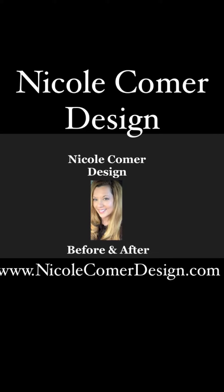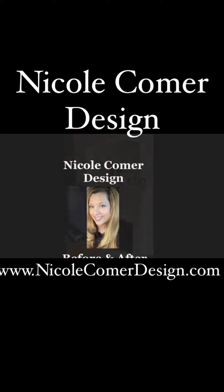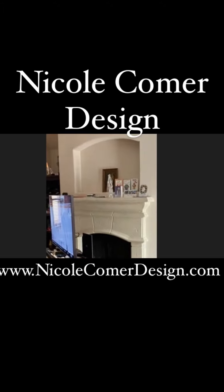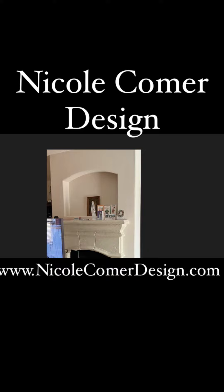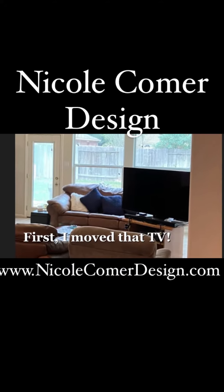At Nicole Comer Design, I love a before and after. I have this bachelor client with a beautiful home, but he loves his TV and he put it right in front of this gorgeous mantle and fireplace. So I wanted to come up with a solution that could incorporate his style into this beautiful home.